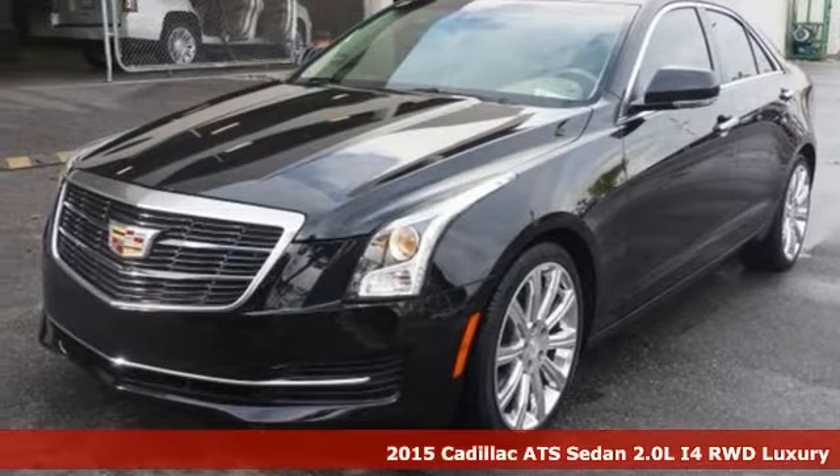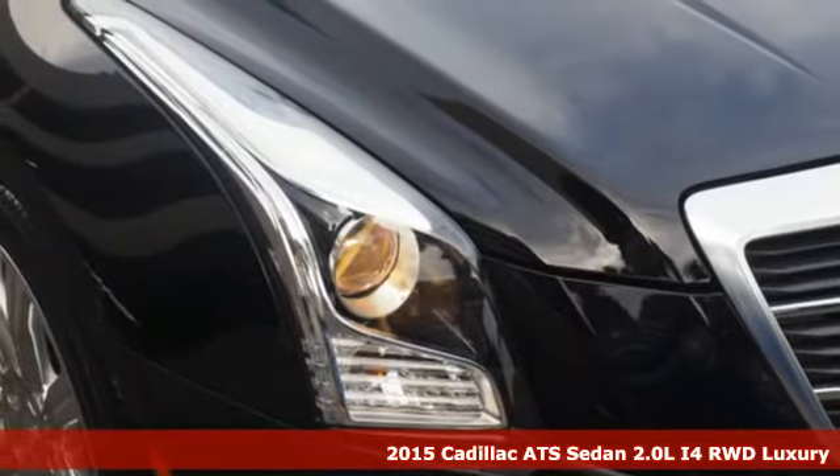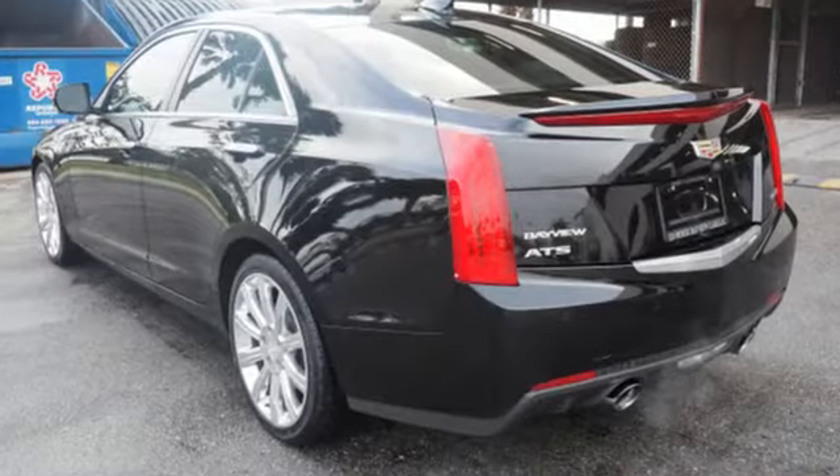It's a certified 2015 Cadillac ATS Sedan. With its masterful blend of power, handling and luxury, this ATS Sedan was built for the enthusiastic driver.